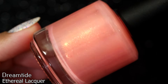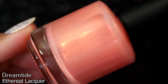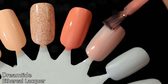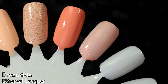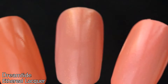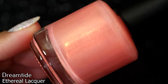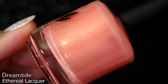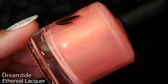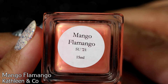The next polish is an indie from Ethereal Lacquer called Dreamtide. Dreamtide came out in Polish Pickup for 2020 and is described as a coral pink lacquer full of red to copper shifting shimmer with a bright green shift at extreme angles. I have worn this at three coats and it is beautiful. It's definitely another corally one, but I think it matches with the pinky corally tones of the Peach Fuzz gradient on the Pantone website, so I'm going to call this a peach-esque color. It is very sheer and needs to be worn at three coats.